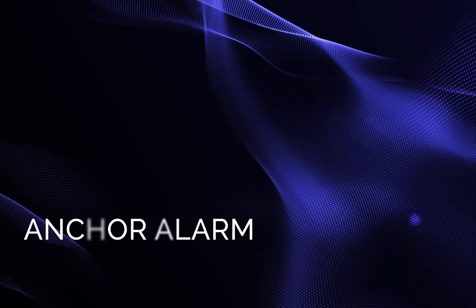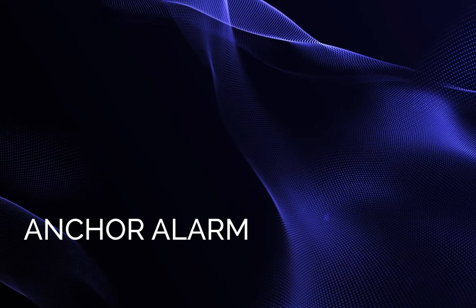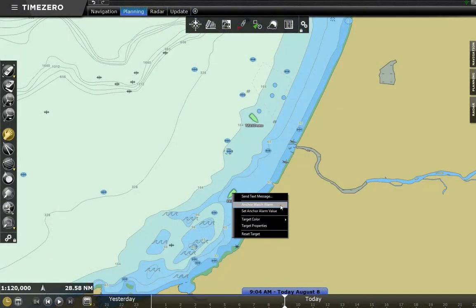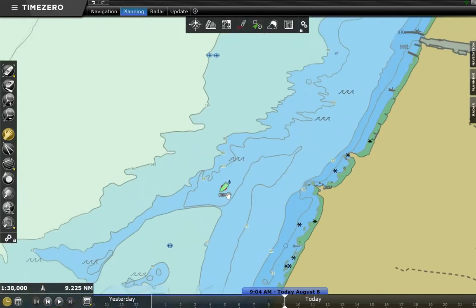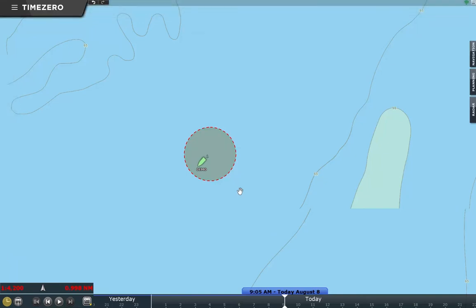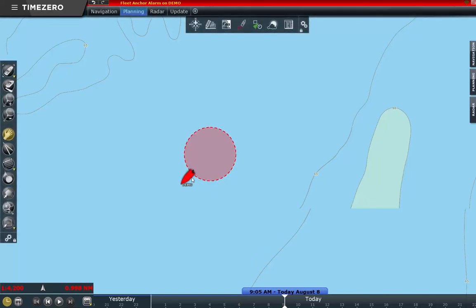You also have the possibility to activate an anchor alarm on any vessel in the fleet. Right-click on the vessel icon and select Anchor Alarm. An anchor symbol appears next to the icon along with a circle showing the boundary of the mooring area. As soon as the vessel leaves the anchorage circle, an alarm is triggered and the fleet vessel icon flashes red. To turn off the anchor alarm, right-click on the target and uncheck Anchor Alarm.